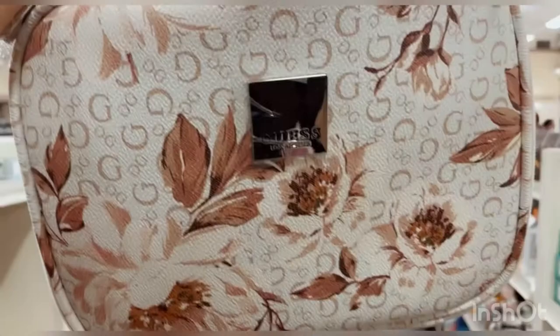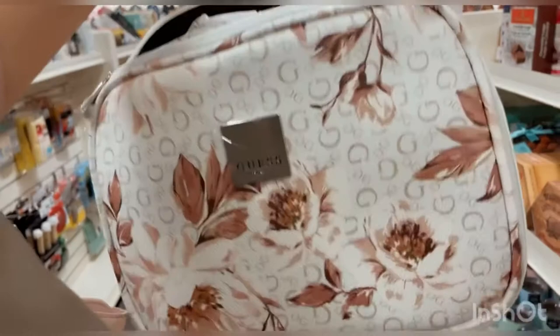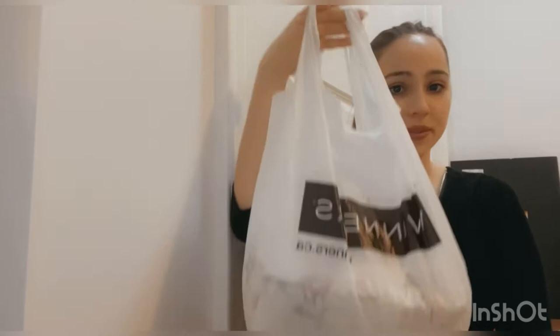So I'm just at Winners and I found this beautiful Guest travel bag for when I travel to Europe. I love it so much. It's white and blush pink. From Winners I got this white and blush pink travel toiletry bag and it's from Guest.